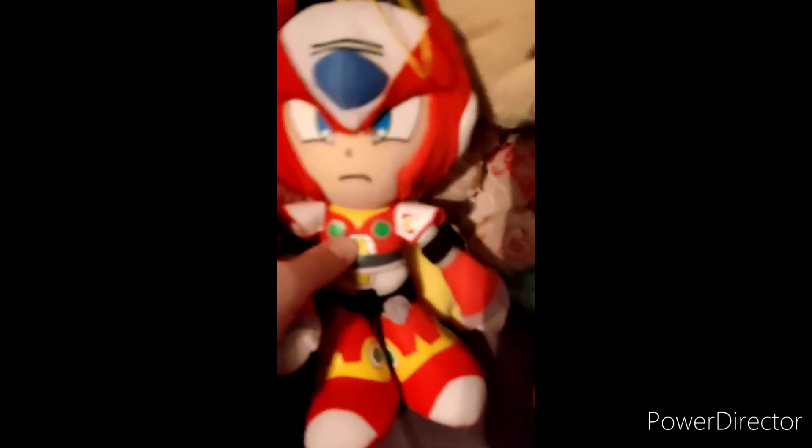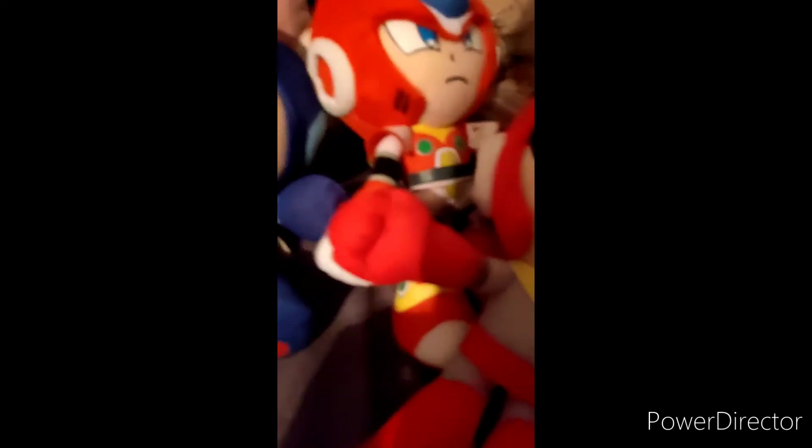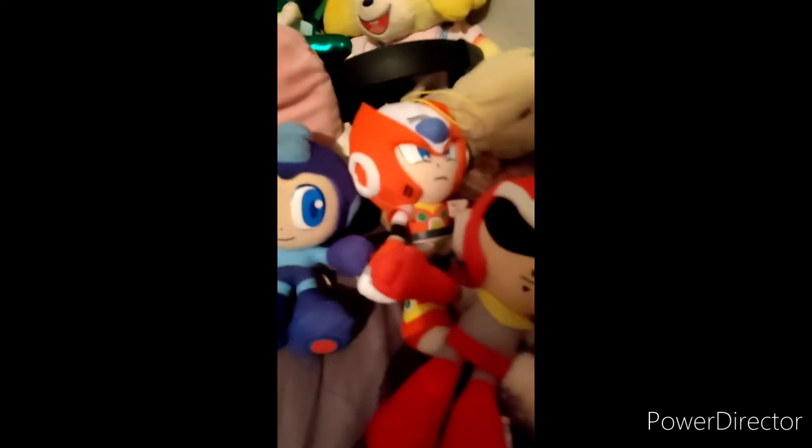Here we got Mega Man, Zero, and Proto Man. Make Man.